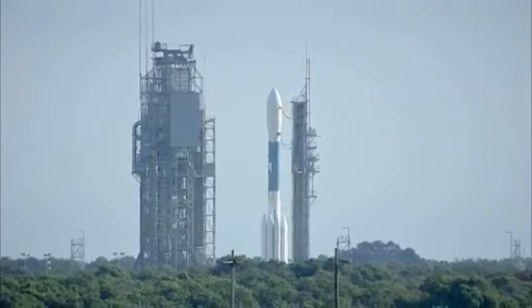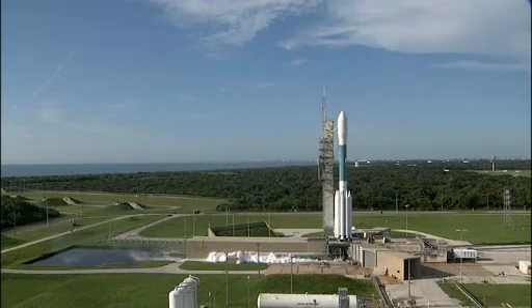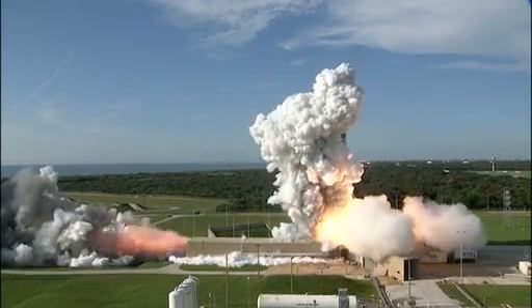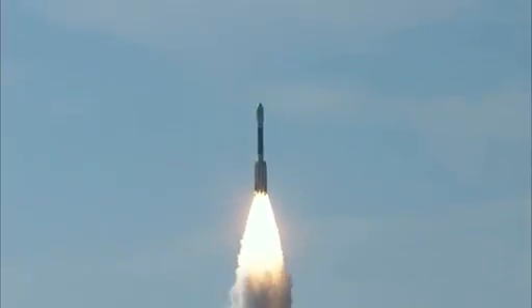10, 9, 8, 7, 6, 5, 4, 3, 2, 1, 0 — and liftoff of the Delta II with Grail on a journey to the center of the moon.